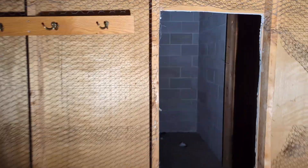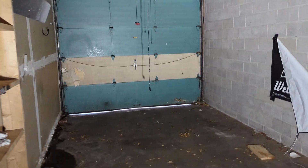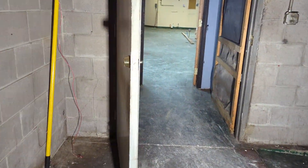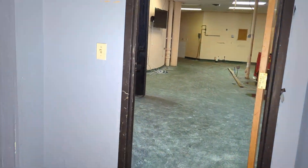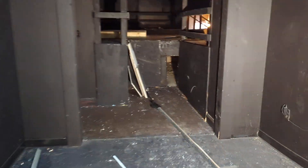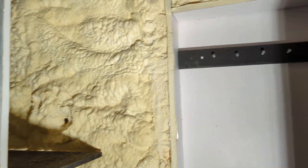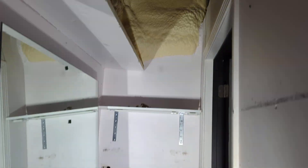Behind the stage there is a small access room — the stage control. This room is interesting: large mirror, all insulated for fire protection. This is behind the music stage.